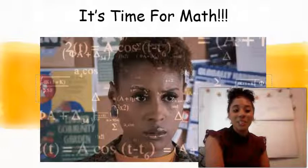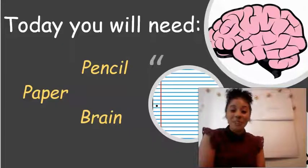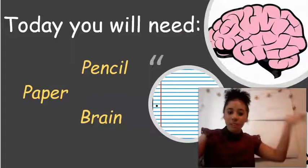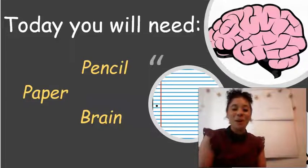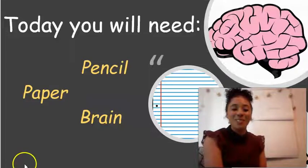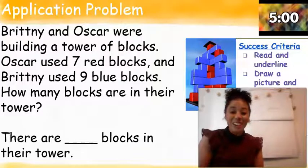We're going to get into some of our materials that you guys will all need for today. The materials that you all will need is a piece of paper, a pencil, and of course, that brain so we can continue growing that brain. If you need to pause the video to get those materials, please go ahead and pause now. Great, I'm glad you all have your materials and you're ready to go.